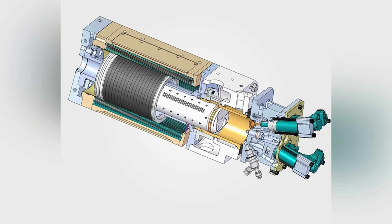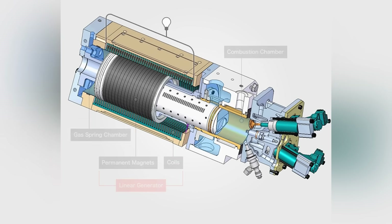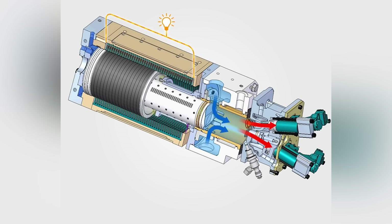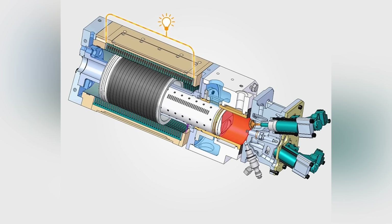This particular variant utilizes permanent magnets and a set of coils to generate electricity on both strokes, and the claim was that it produced around 15 horsepower at over 40% efficiency. The problem with these types of single piston designs is that they're inherently unbalanced, and you need some sort of rebound device.